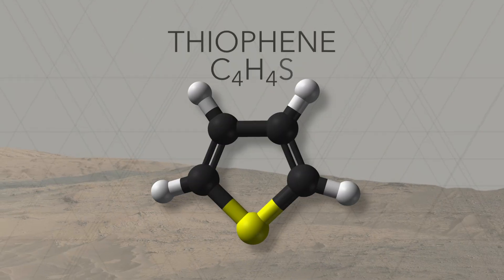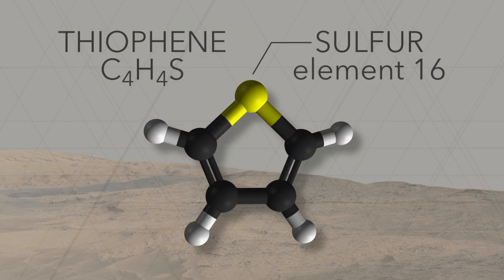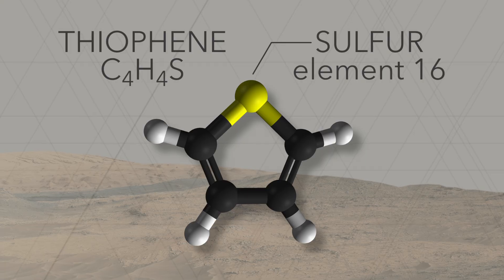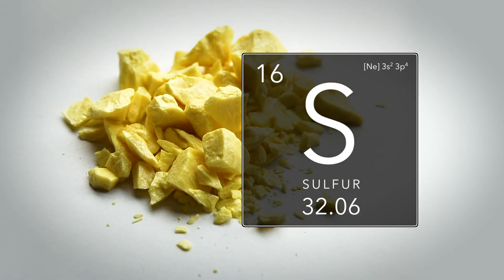This new detection is exciting because it comes from rocks that are billions of years old. That means that the organic material within them is extremely ancient. Some of the organics that SAM has detected contain sulfur, likely introduced through geological processes.